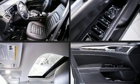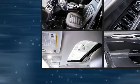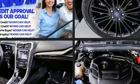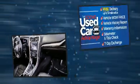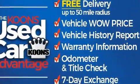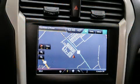Get excited about the 2016 Ford Fusion. Smooth gear shifts are achieved thanks to the efficient four-cylinder engine, and for added security, dynamic stability control supplements the drivetrain. A turbocharger further enhances performance while also preserving fuel economy.